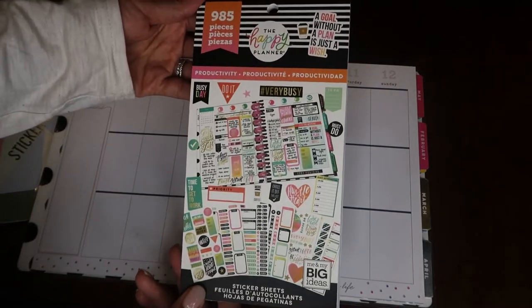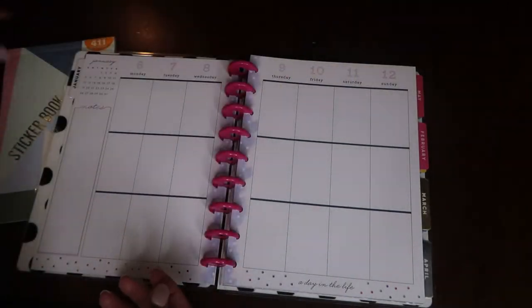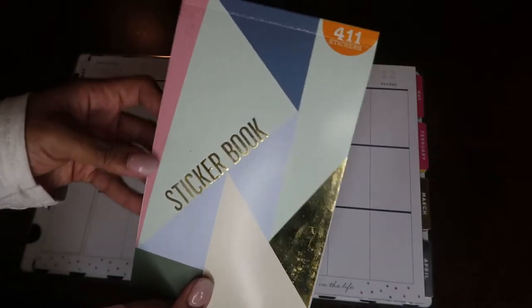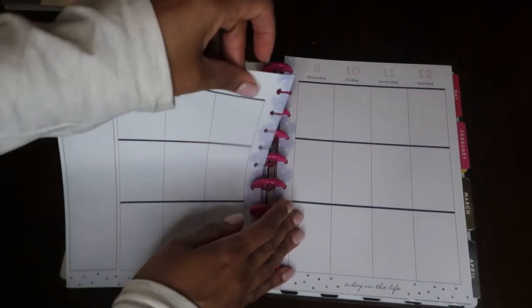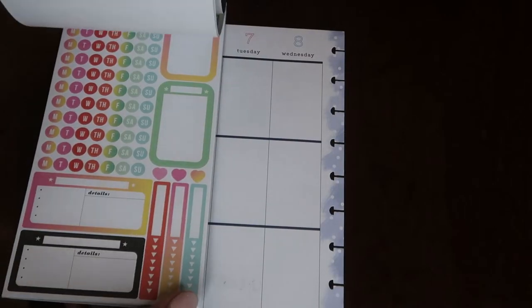I wanted to take you guys through the 6th through the 12th. I'm going to be using the Happy Planner productivity sticker book and also a sticker book I picked up from Walmart. I am totally new to planning and using stickers, but I am obsessed with this Happy Planner and how easily the pages just tear out.